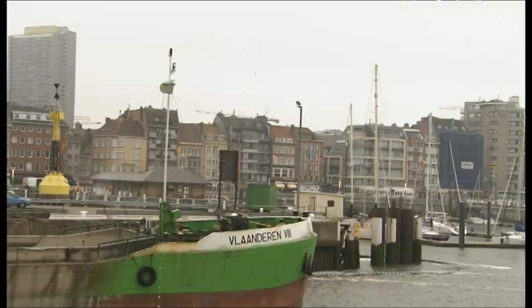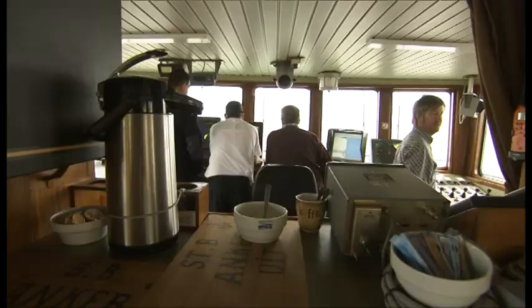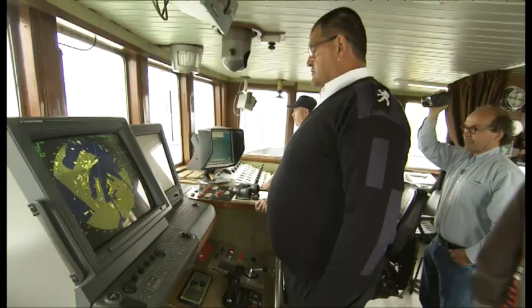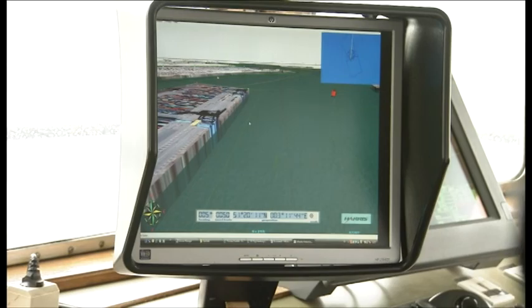Work Package 4 tasks are to develop navigational tools that can enhance safety at sea. One tool is a 3D model, and this model was tested in Belgium. We are actually testing it for the first time in real life - a piece of a 3D chart over Zeebrugge with the approach channel into Zeebrugge.